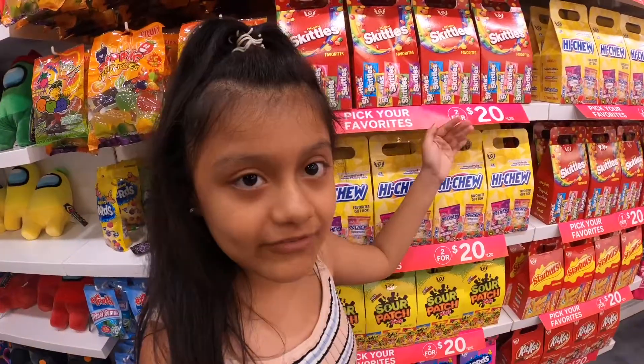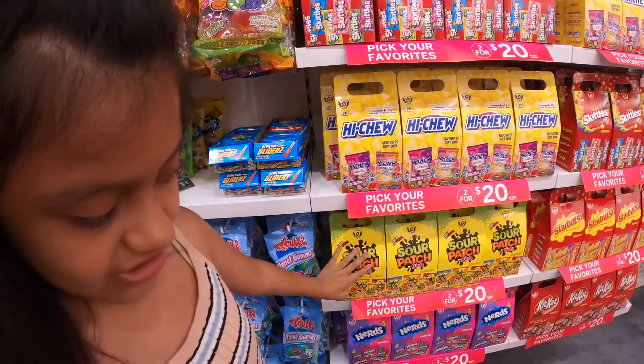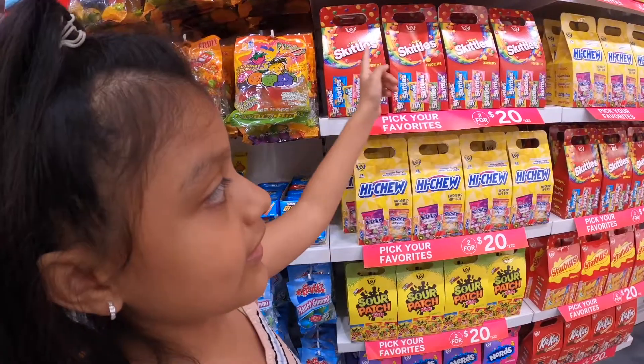They have all types of candy flavors. For example, Skittles, Hachu, Sour Patch Kids, Nerds, Kick Hats, and Starburst. And they're $2 for $20, so you can get your favorites.